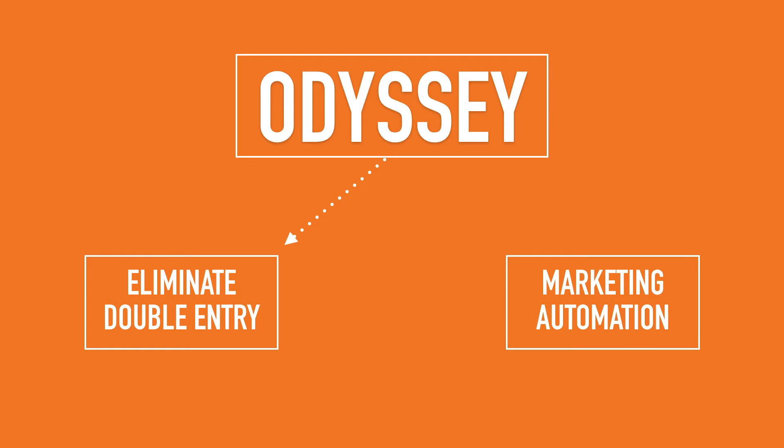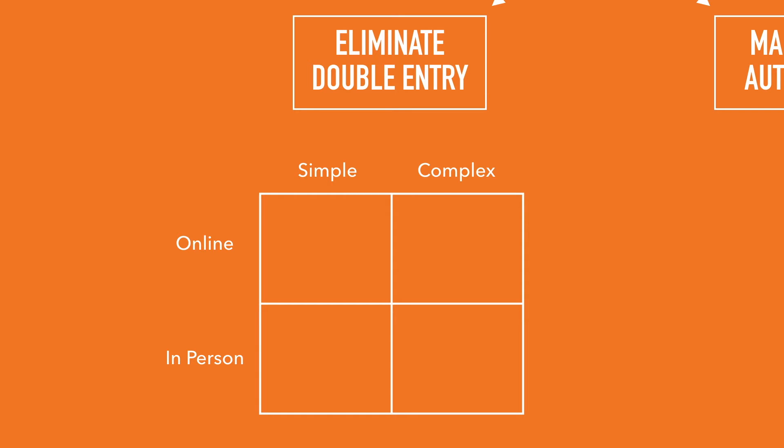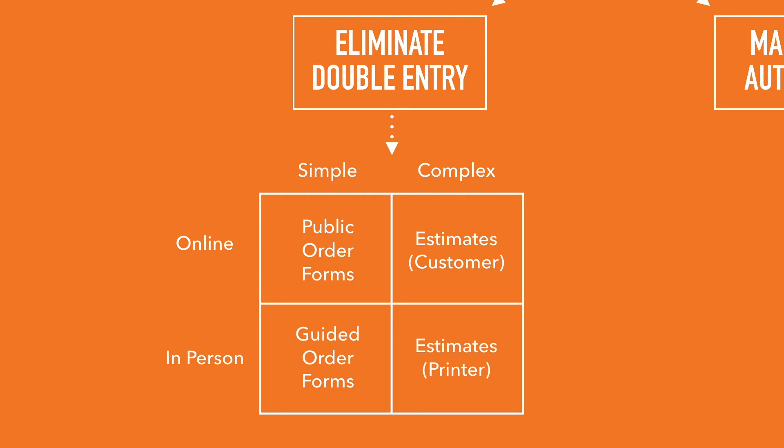But it's not just enough for Odyssey to be just another MIS. We've also added marketing automation to do things that print MIS has never ever done before. Odyssey is great at handling simple online orders, but it can do so much more than that. Because your orders can be simple or complex, and those orders can come to you online or in person. Odyssey is positioned to handle all of those kinds of orders.